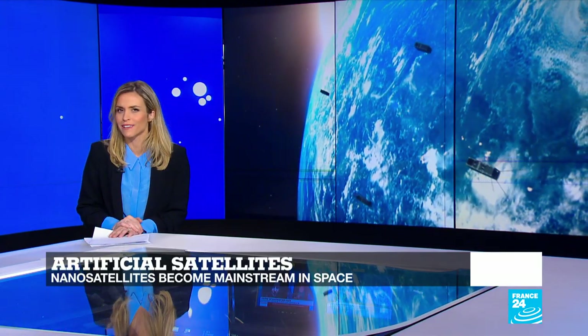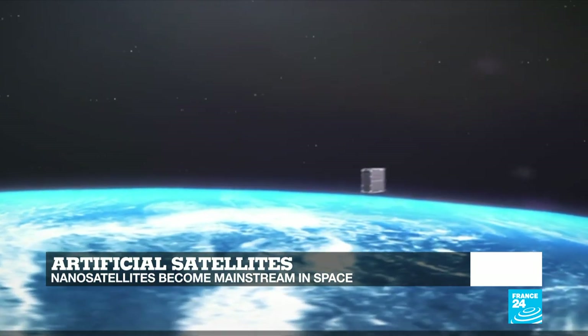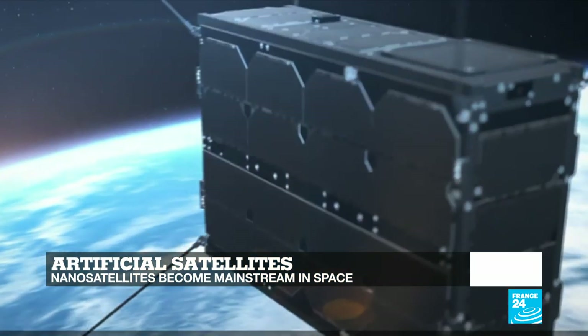Hello and welcome to the show, you're watching Tech24. I'm Julia Siegert. They've been helping us understand our planet and have enabled worldwide communications for decades. In this edition, we tell you everything you need to know about satellites and how they can now study exoplanets and even sometimes carry wine into space.